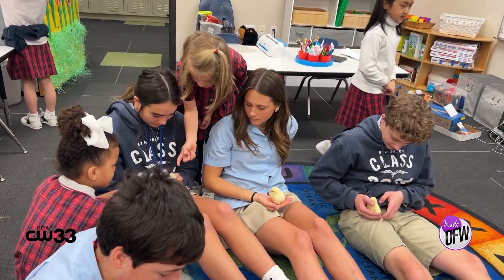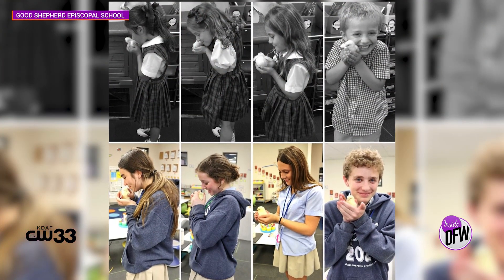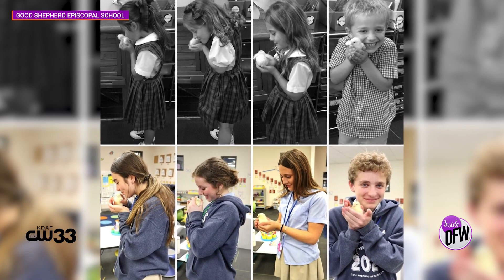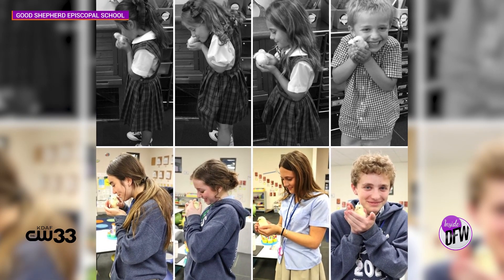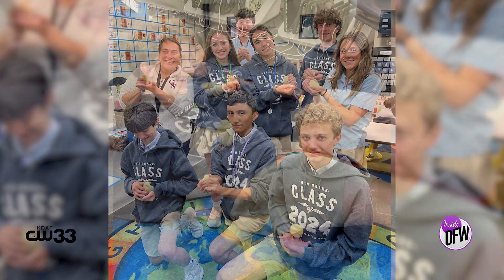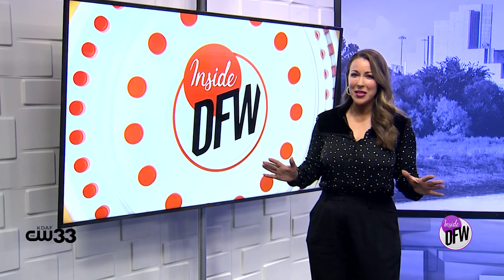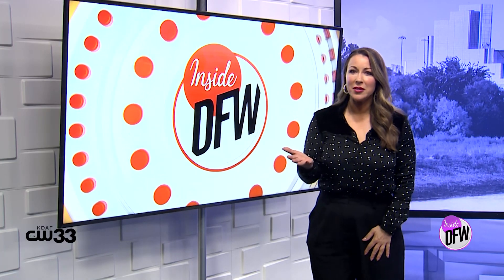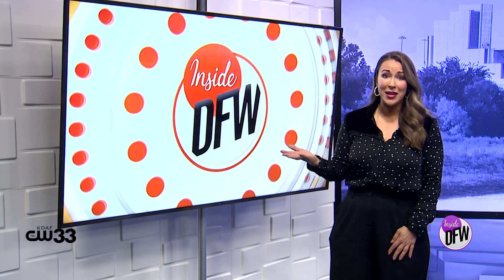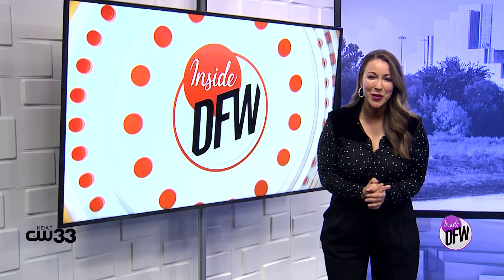This is an especially poignant moment I wanted to share. These students are now part of the 8th grade class at Good Shepherd — they were in Ms. Hackney's first primer class back in 2015, so they came back to once again hold the chicks and experience everything in the classroom. This isn't something I ever got to do as a child, but some of our staff said they had raised chicks in class as well. Maybe it's a Texas thing — glad to see that the tradition is alive and well at this school.